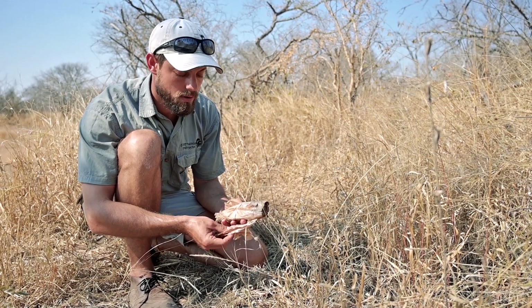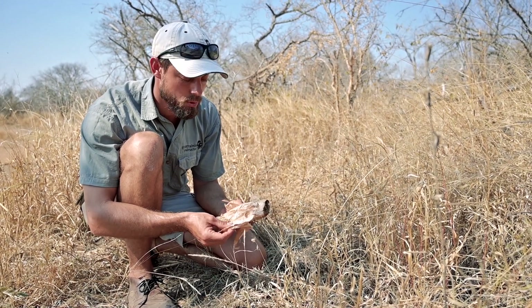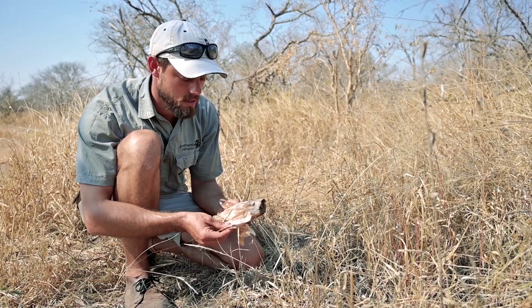Some cultures in southern Africa used to mummify their dead using flakes of this Bushman's Poison Bulb. They'd completely surround the body in this and it would be mummified, which is basically a preservation technique.